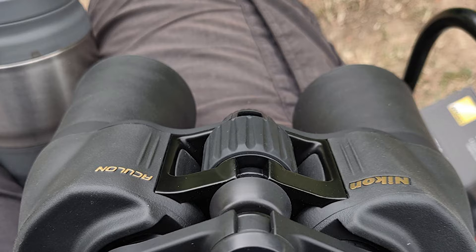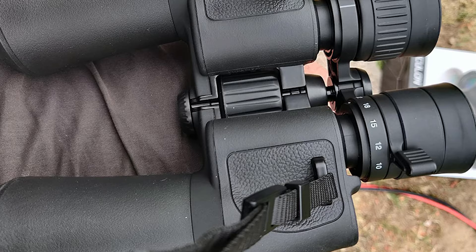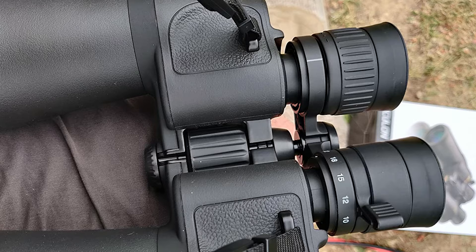The Nikon 8252 Aculon Binocular is built to handle virtually any environment. No matter what the weather conditions may be, you will always have a sure, non-slip grip on your binoculars, making them one piece of equipment you can always count on to perform.